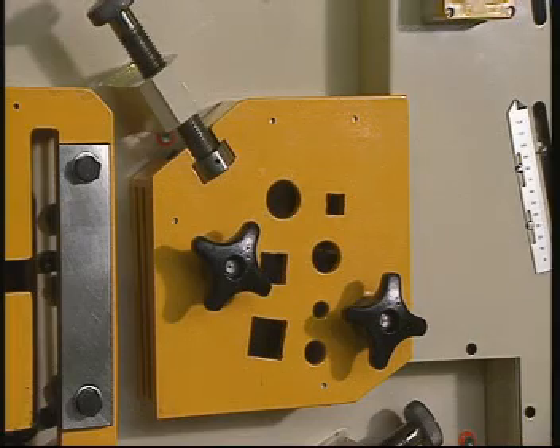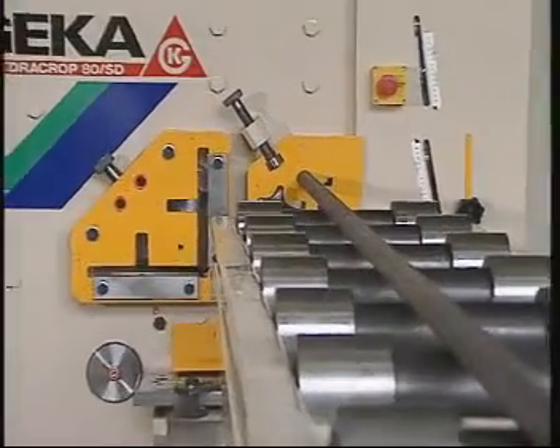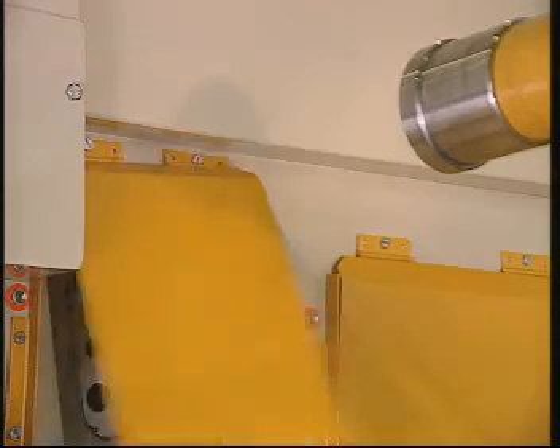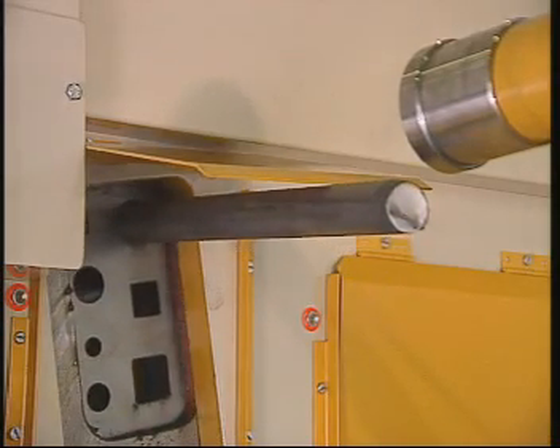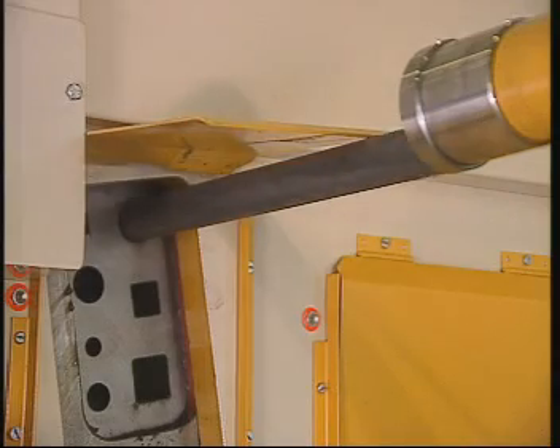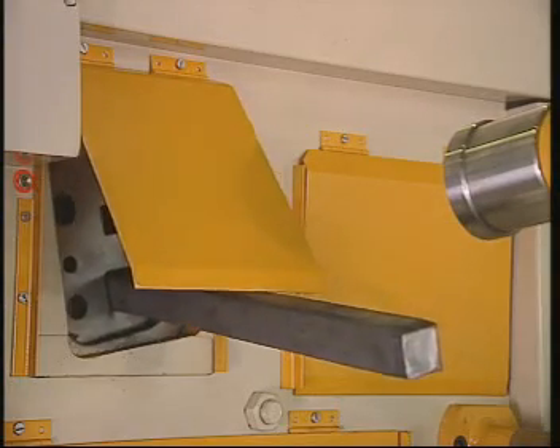This station has been designed for solid bar cropping. We see the feeding of a round bar that actuates the automatic stop. Proceeding likewise, we have square bars cropped.